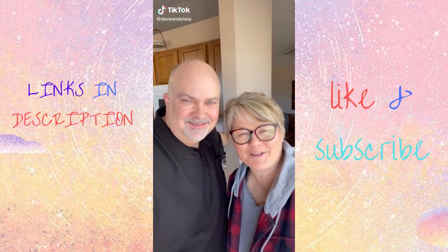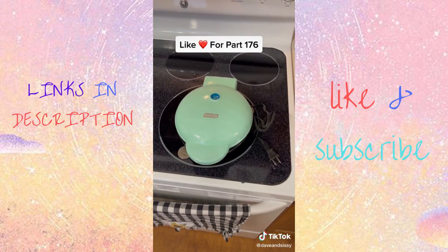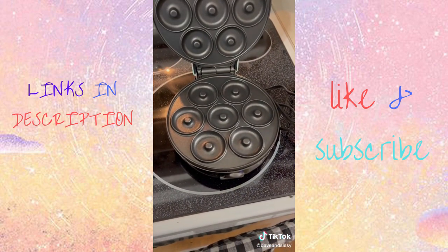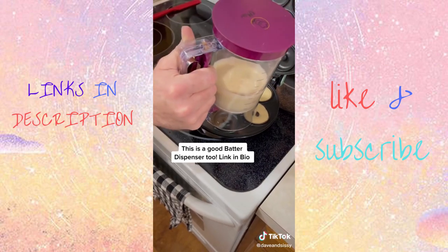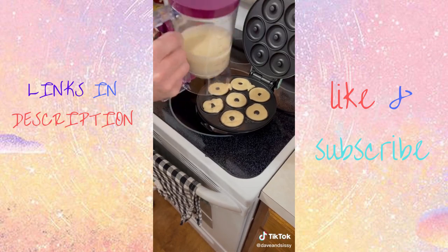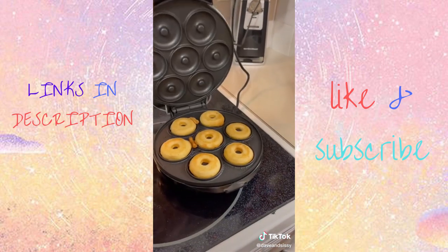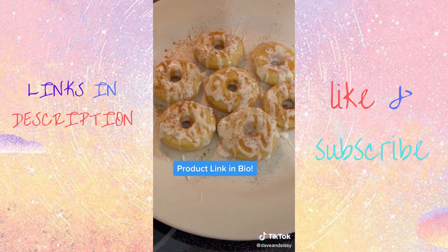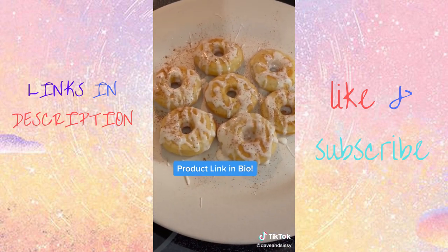If you like donuts or have donut lovers in your crew, this one was fun — make mini donuts in just minutes. It comes with a recipe book, it's simple to use: pour in your favorite batter and close the lid. The non-stick surface makes cleanup a breeze, and this would make an excellent gift — or just get it for yourself.